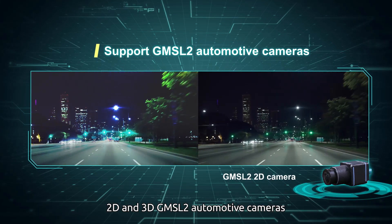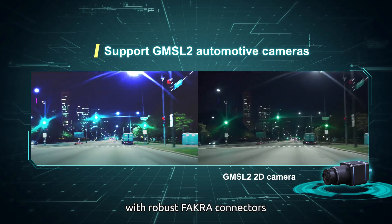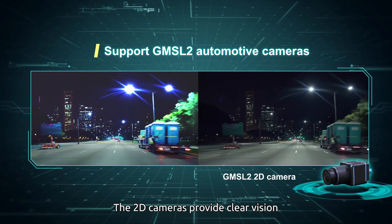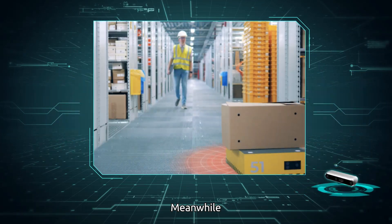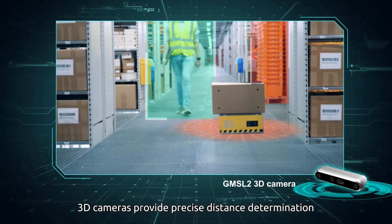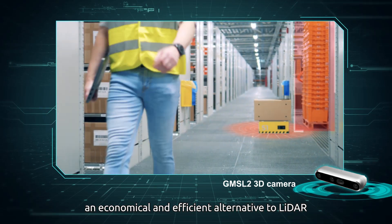In terms of vision, the NRU Series supports both 2D and 3D GMSL2 automotive cameras with robust FAKRA connectors. The 2D cameras provide clear vision under dynamic lighting conditions, while 3D cameras provide precise distance determination for obstacle avoidance — an economical and efficient alternative to LiDAR.